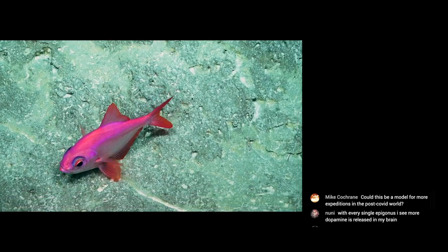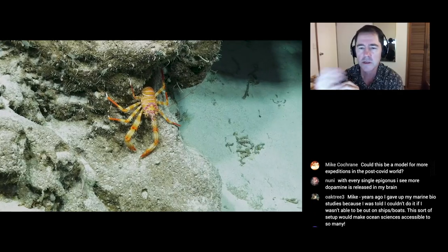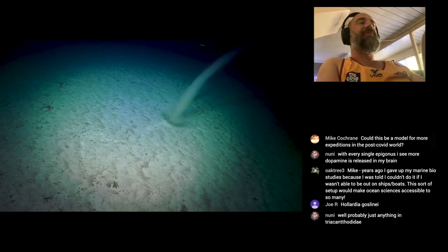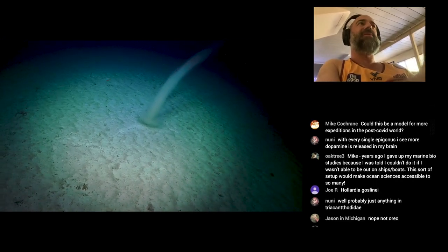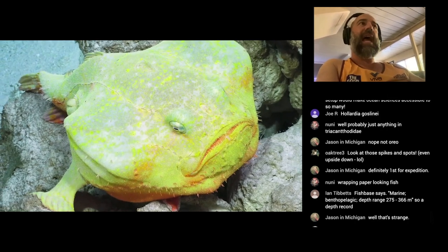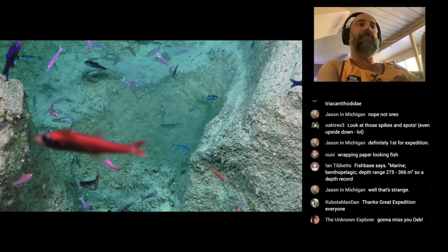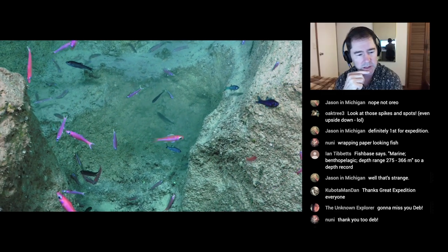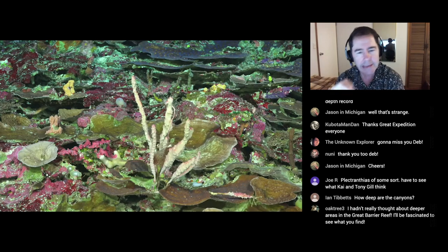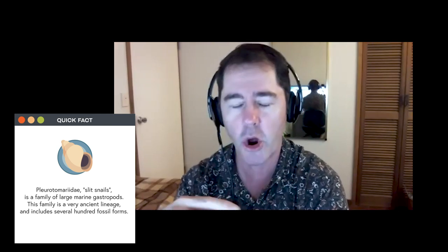The chats have been fascinating. Suddenly I'm out there with a hundred experts. For everybody, it was just a really interesting experience. I think it should be a model for how to do this type of science in the future. Patrick — he's from Belgium and he's a slit snail expert. I don't even know what a slit snail is, but he said: you've just found the first slit snail in the Coral Sea. He was over the moon.